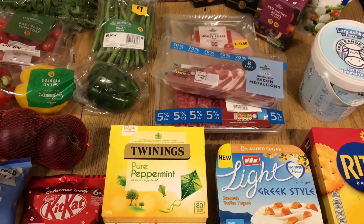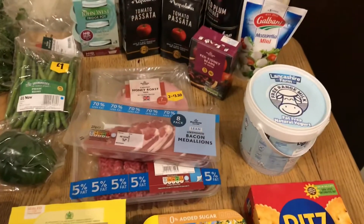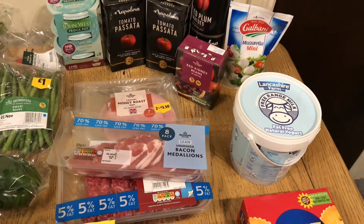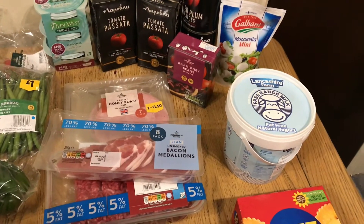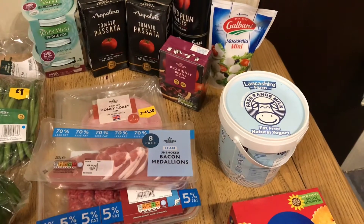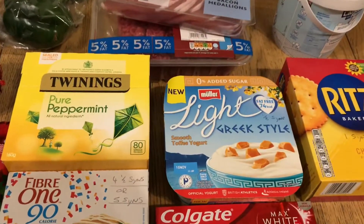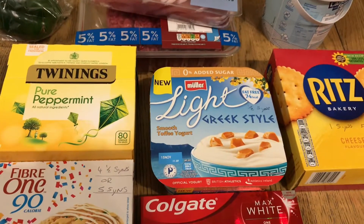Yogurt-wise, I got some of this Yorkshire Farm fat-free yogurt — and I apologise, there's a clothes peg in the background because I had some clothes on the washing line earlier. Anyway, the Yorkshire Farm fat-free yogurt is free on plan. Also, I got some Muller Lights here, and they are half a syn each, and they are really, really nice.